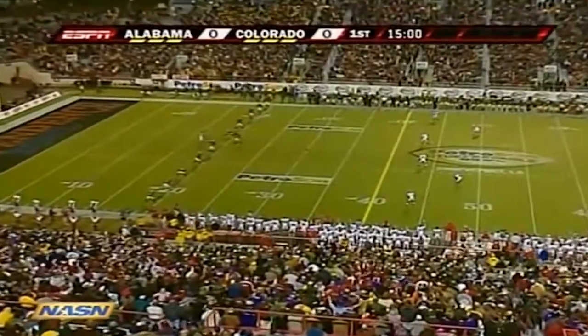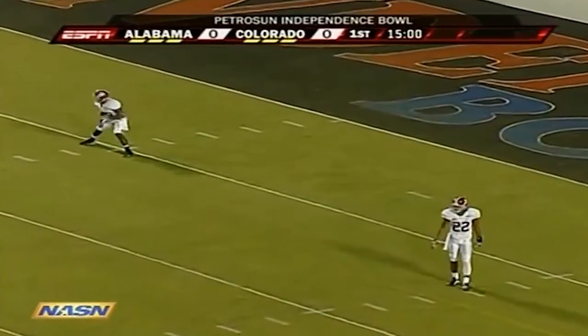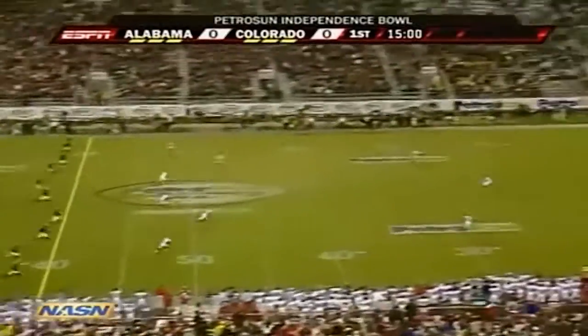There are seven 6-and-6 teams playing in bowl games this year. And in each one of those games, there's a huge difference between winning and losing — because you just end with a winning season.